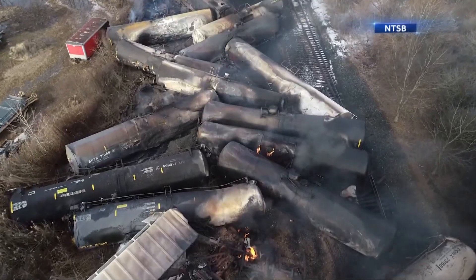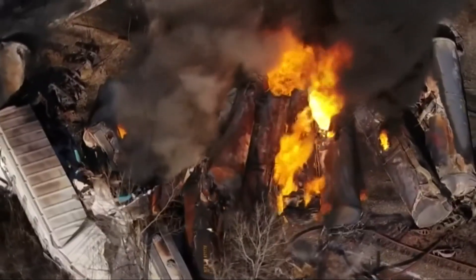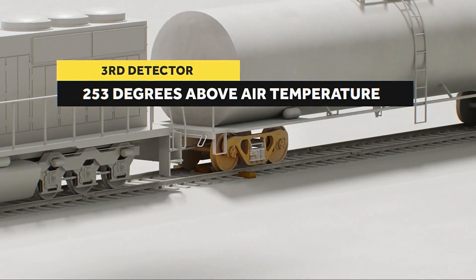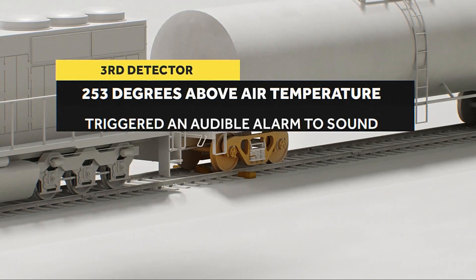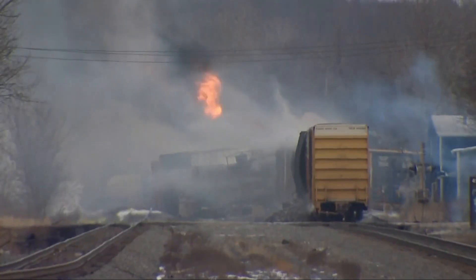We believe that it was hot. It was an axle on the 23rd car of the train. NTSB's preliminary findings show the wheel bearing was 253 degrees over the temperature it should have been and, according to Norfolk Southern standards, calls for an inspection and a disconnection of the car. At that point, grease is burning — that's what we believe.